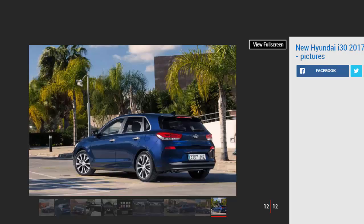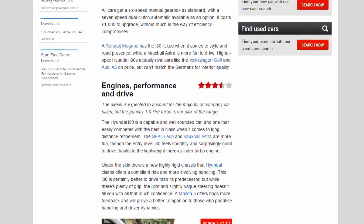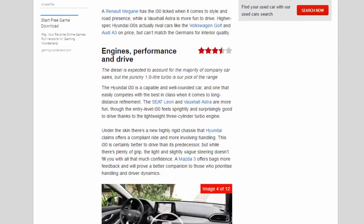The DCT automatic costs £1,000 to upgrade, without much in the way of efficiency compromises. A Renault Megane has the i30 licked when it comes to style and road presence, while a Vauxhall Astra is more fun to drive. Higher-spec Hyundai i30s actually rival cars like the Volkswagen Golf and Audi A3 on price, but can't match the Germans for interior quality.